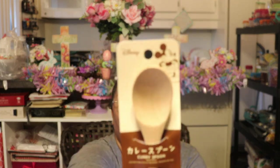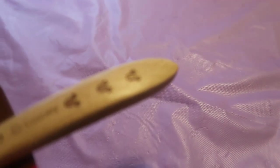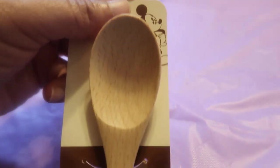The next thing — and I think this is the last Disney item — is this adorable Disney wood spoon. It's so cute with the little Disney heads imprinted on it. It is a wooden curry spoon with the Disney heads on it — just so cute. That is everything for Disney!